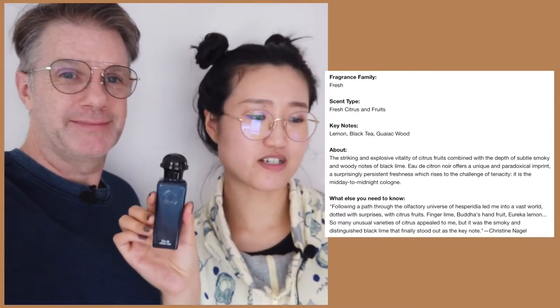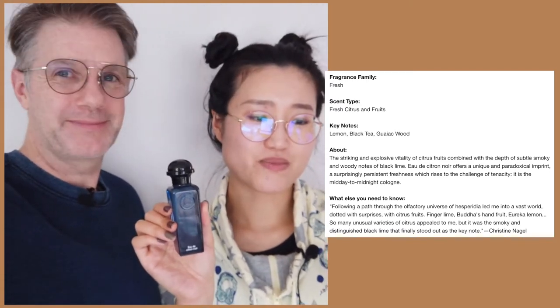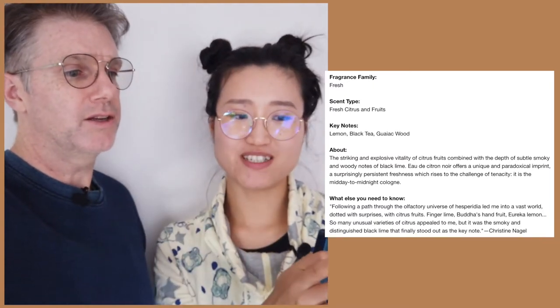Okay, this perfume is from Hermès de Paris - Eau de Citron Noir. The product description says it's a fresh perfume, fresh citrus type. The key notes feature lemon, black tea, and guaiac wood. Let us know in the comments what guaiac wood is if you've ever seen a guaiac tree - it's apparently pretty popular in perfume, some kind of exotic wood.